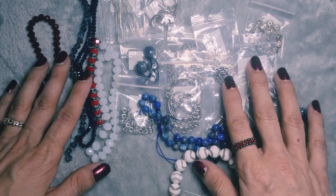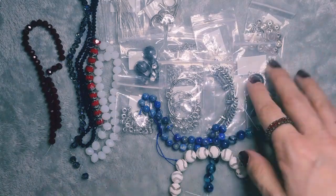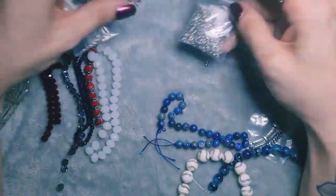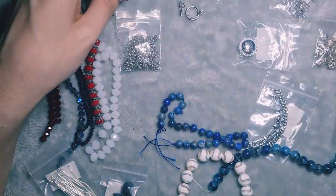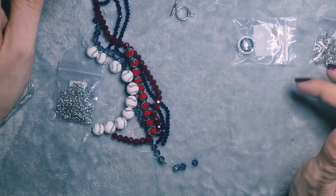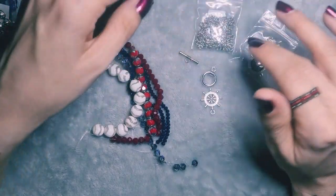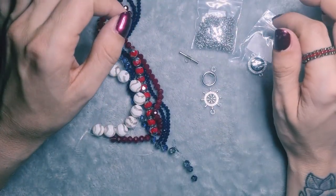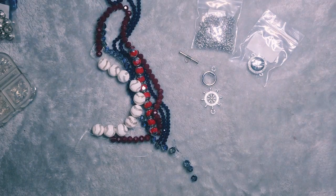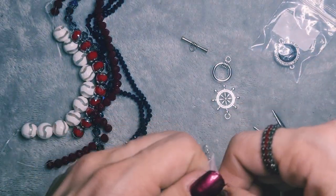Now that we have opened everything, I'm going to sort through and see if I can make something. I think this is what I'm going to use. I'm going to go back to the new way I've been doing my videos — go and make it and do a voiceover when I come to editing. I'm just going to jump in and make this now. First thing I'm going to do is make the bracelet part so I don't have to worry about that.